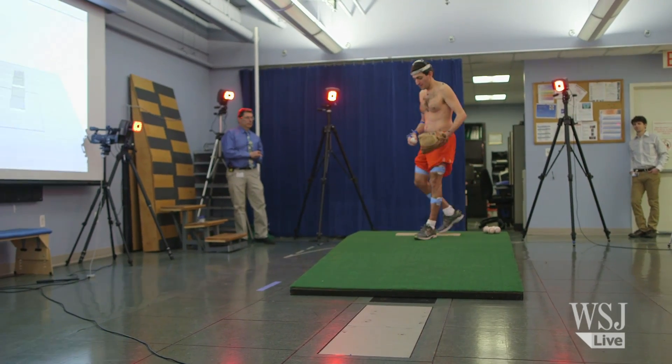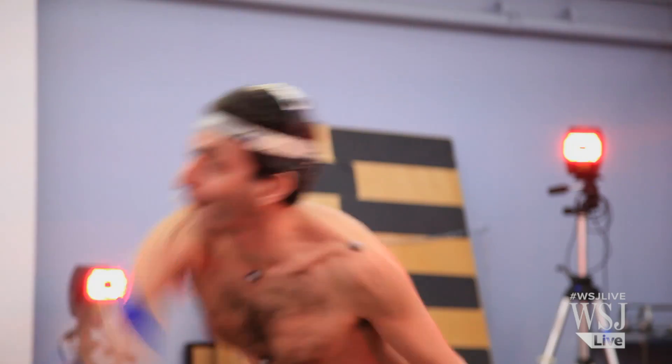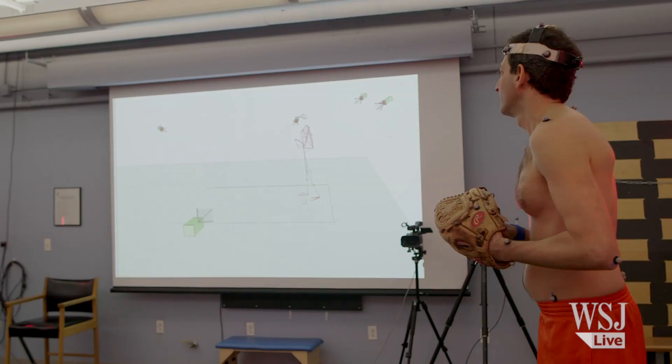We're going to look at them from the front, look at them from the back, look at them from both sides. We're going to compare it to a professional pitcher that we use as a prototype to see some of the differences. So that's you? That's me.